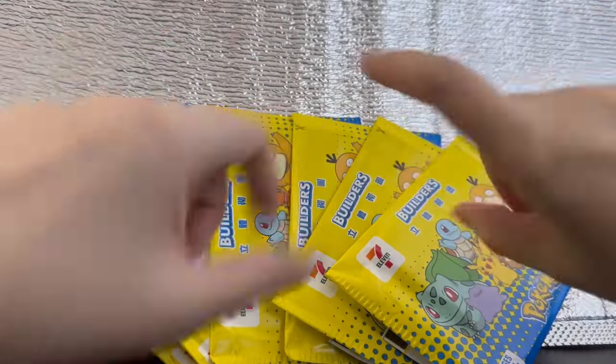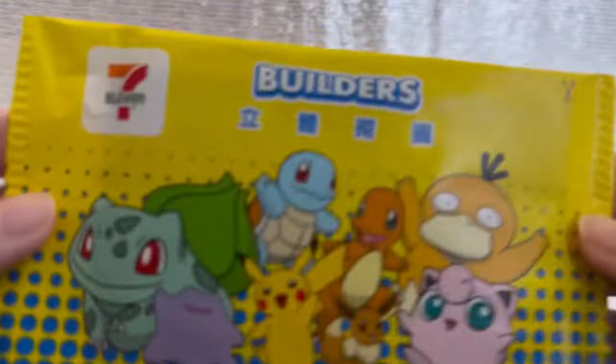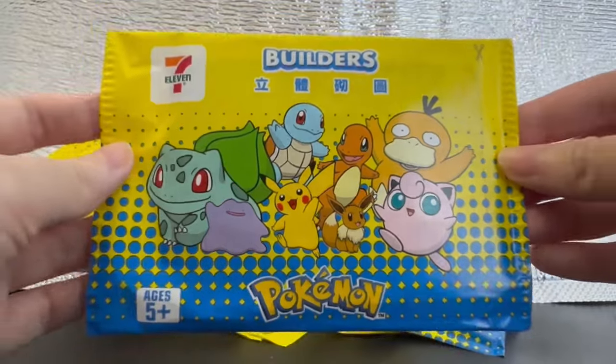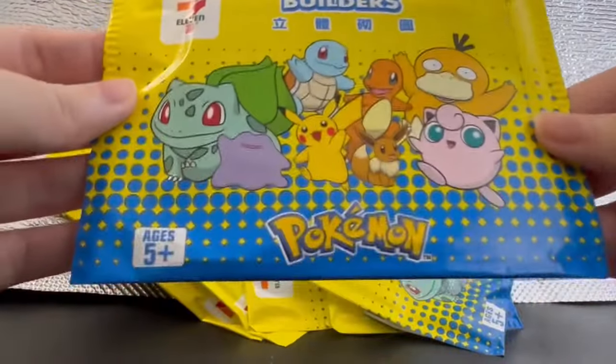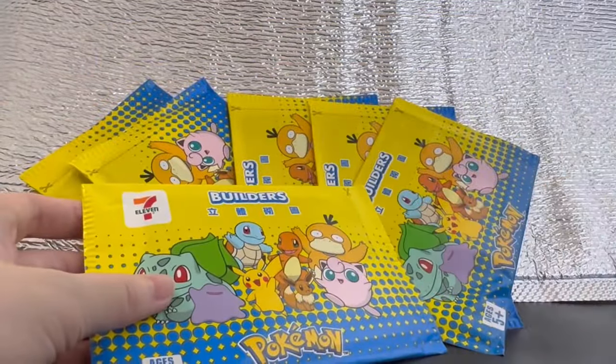Good day good people, welcome to Goofoogaloo. Today's item of the day is some Pokemon products from 7-Eleven, and these are called Builders — they come in mystery packs. The 7-Eleven here in Singapore was selling two packs at a dollar if you were to purchase a selection of products, and this was one of the products that I bought.